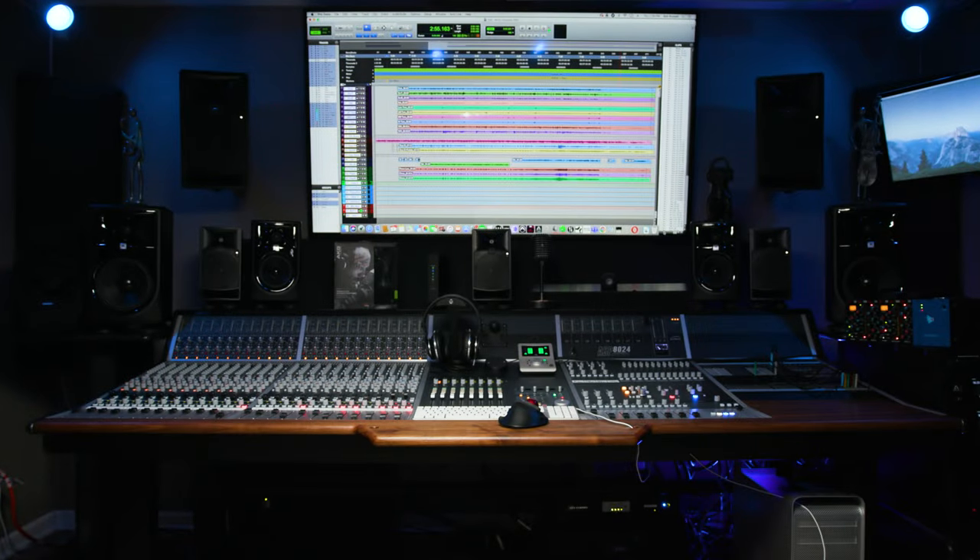We appreciate you taking time sitting down with us today because I think there are some misconceptions about mixing consoles. Many people today have come up mixing with a mouse, or maybe with a small control surface, and that's fine — you can certainly make a lot of great music that way. But incorporating a console into what you're doing can really make a huge difference. I do a lot of the in-the-box stuff as well, and there's just no comparing it to having a console. It brings you back and there are a lot of advantages.